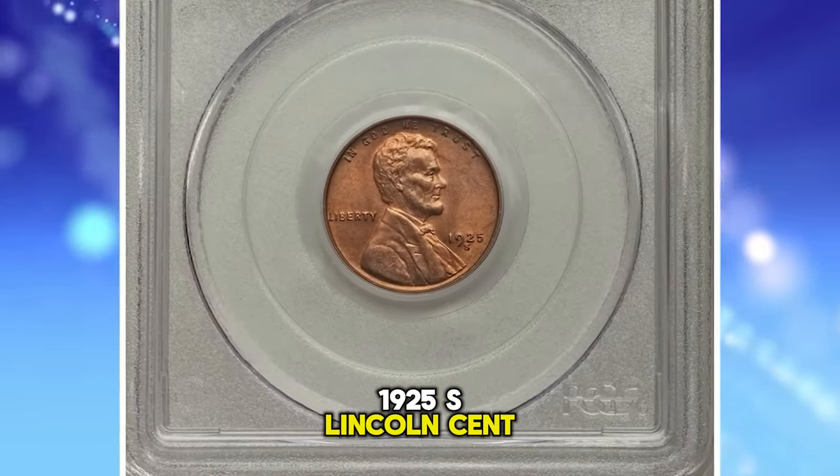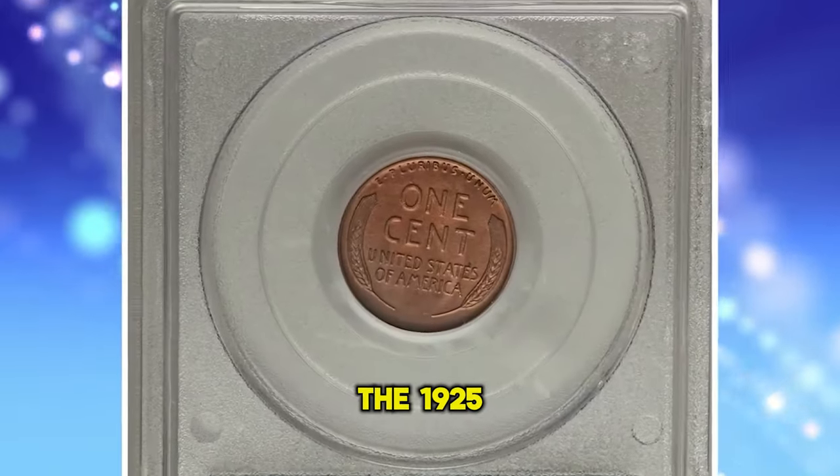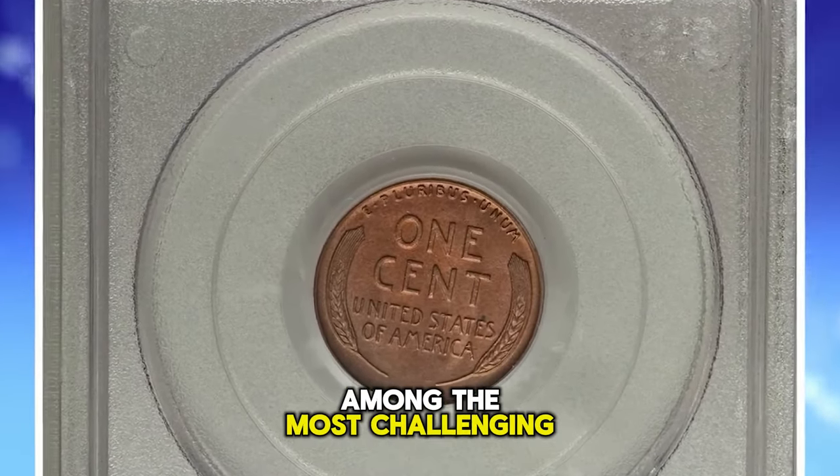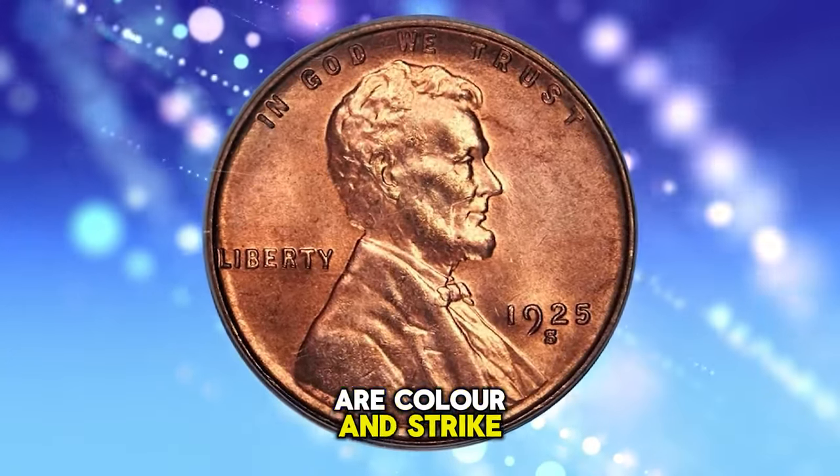1925-S Lincoln Cent, graded in Mint State 65 Red by PCGS. The 1925-S is among the most challenging Lincoln Cent issues for the high-end enthusiast. The most problematic areas are color and strike.